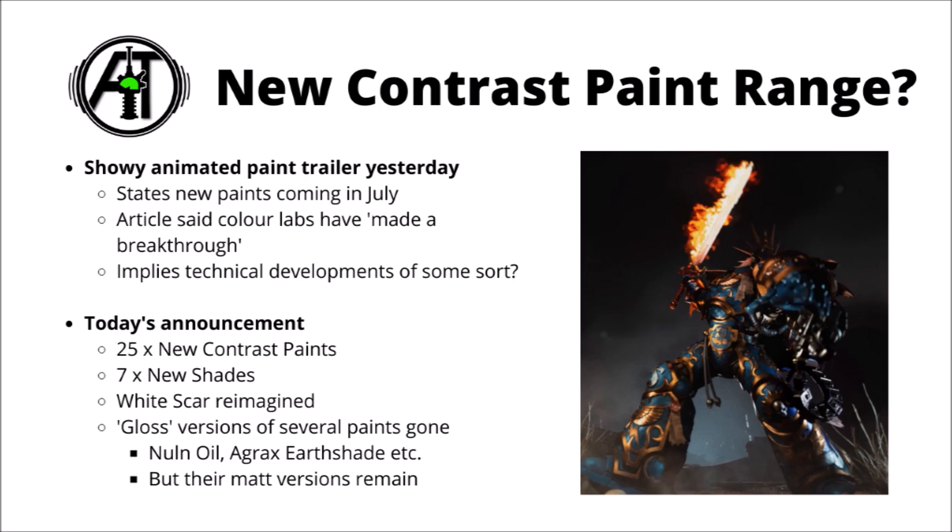Though that phrase does kind of imply some sort of technical development. Don't get me wrong, I'm sure a lot of R&D went into all these new paints, and it took an enormous amount of time and effort to bring this whole new product line to fruition. The things announced were 25 new contrast paints, which do appear to be added to the range as opposed to replacing them, as best I can tell. Also seven new shades added in slightly different colours to the more standard ones.